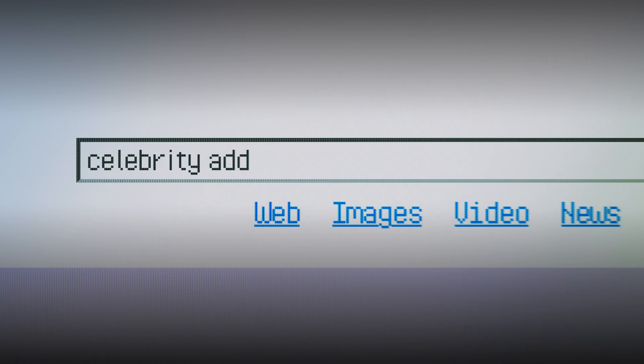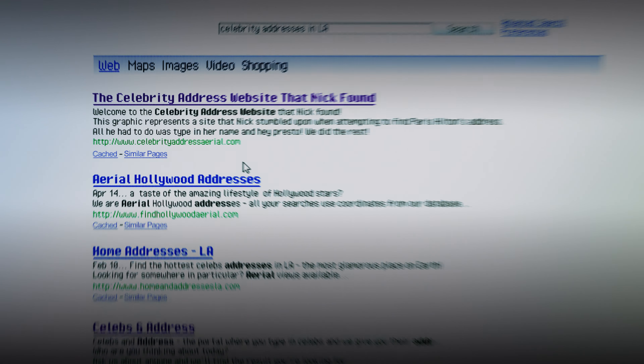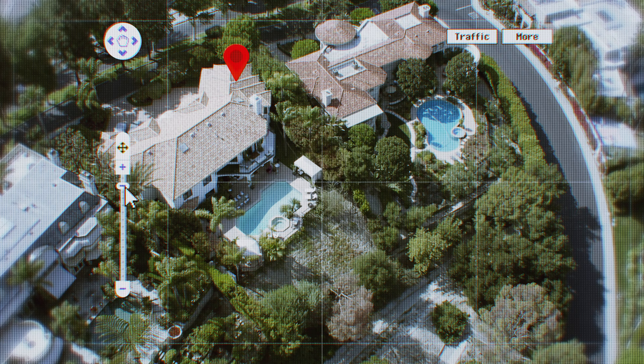You want to break into a Hollywood mansion? Step one, locate the address. Step two, pull up Google Maps and look at the terrain of the area. Next, when will that house be vacant?